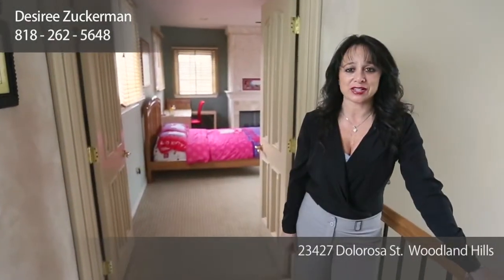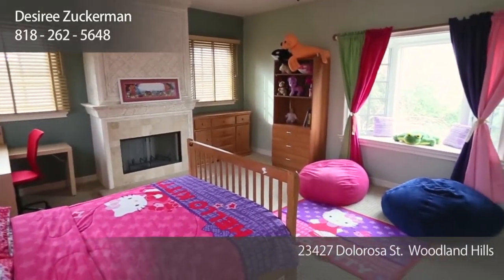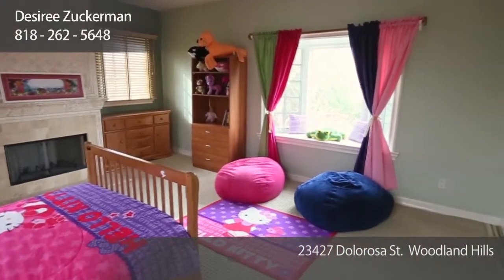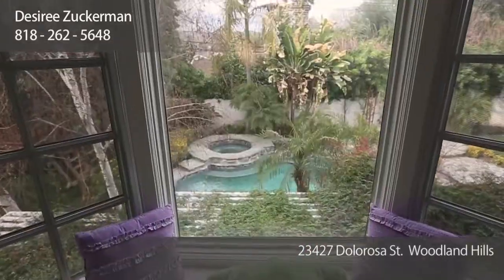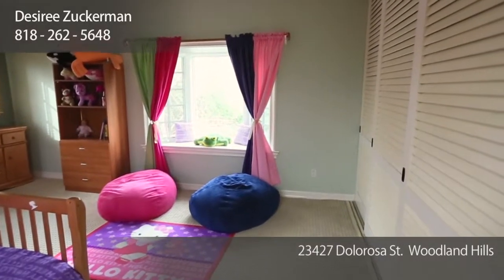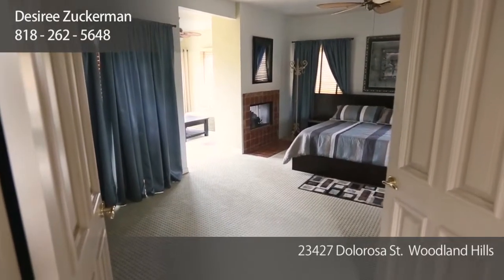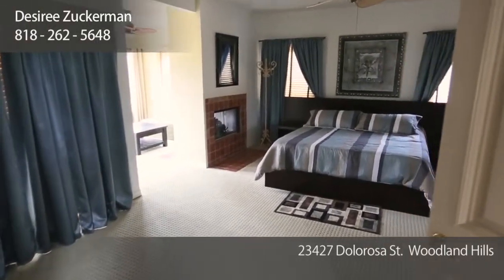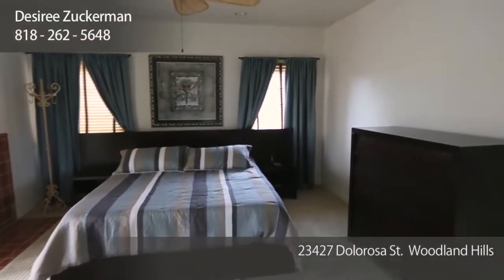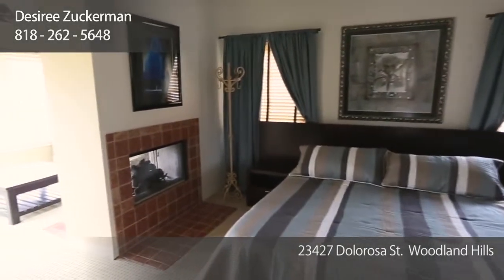Upstairs features the master bedroom and the fifth bedroom, which could be used as a great office, game room, or home theater. There's a stone mantled fireplace and a bay window that overlooks the yard, plus huge closet space. Double doors lead into the private master suite, which features a ceiling fan and lots of windows and doors leading out to the balcony. There's also a dual-sided fireplace that leads into the private sitting room.